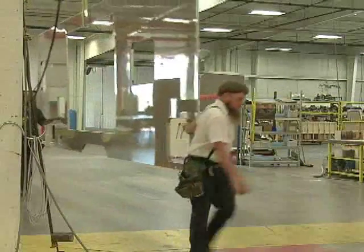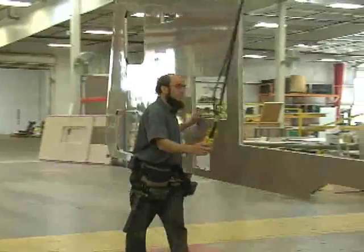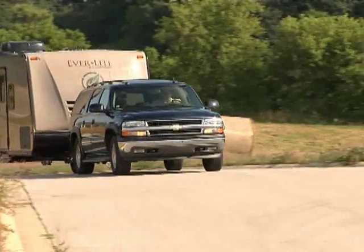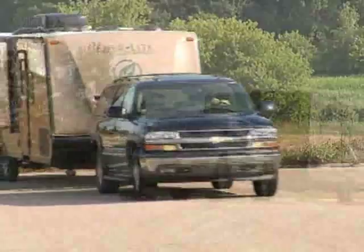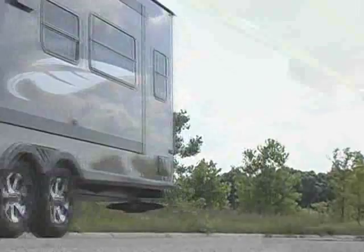This unique one-piece seamless system creates a more durable, stiffer coach that reduces flexing overall. This process makes each Evergreen at least a thousand pounds, or 15 to 20 percent lighter than other brands, saving you fuel costs down the open road.